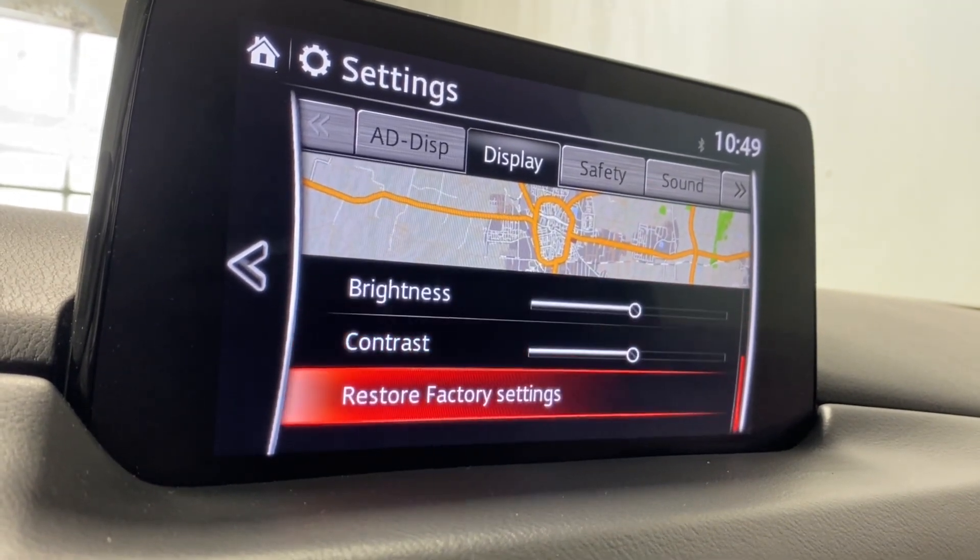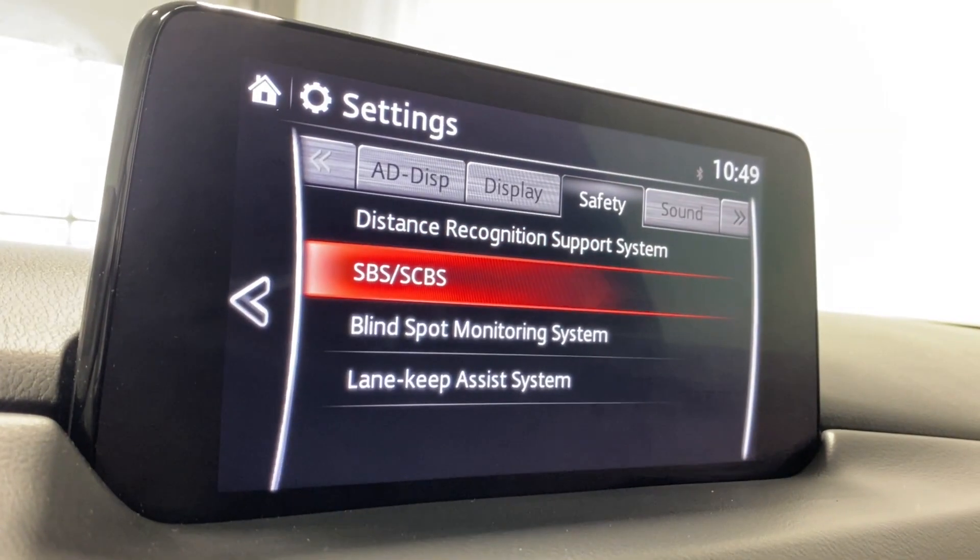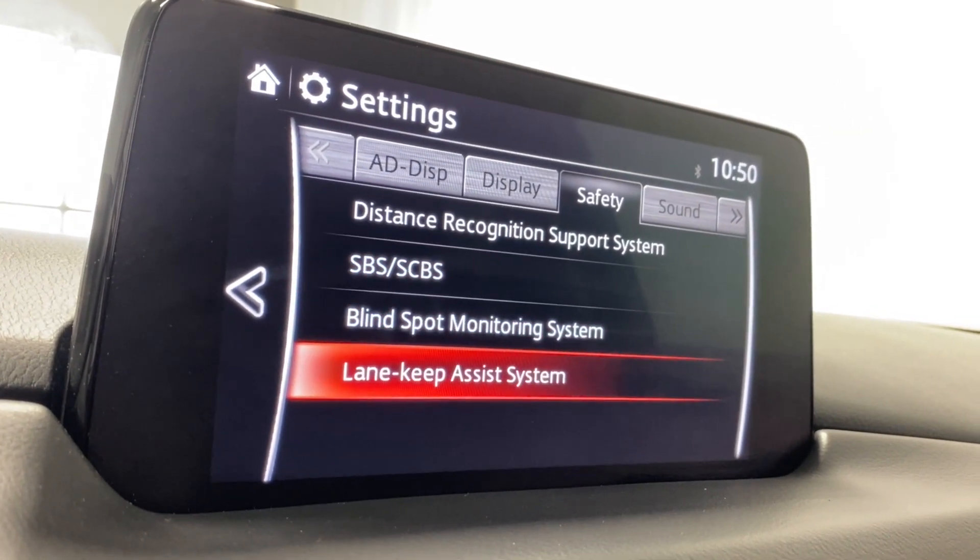You've got your display mode, system brightness, contrast, and safety features like your distance recognition support, smart city brake support, blind spot monitoring, and your lane keep assist system.